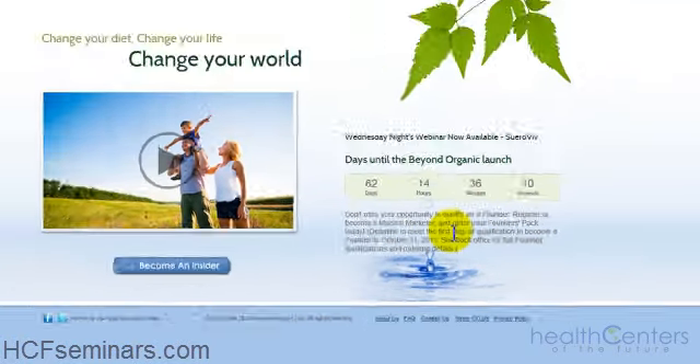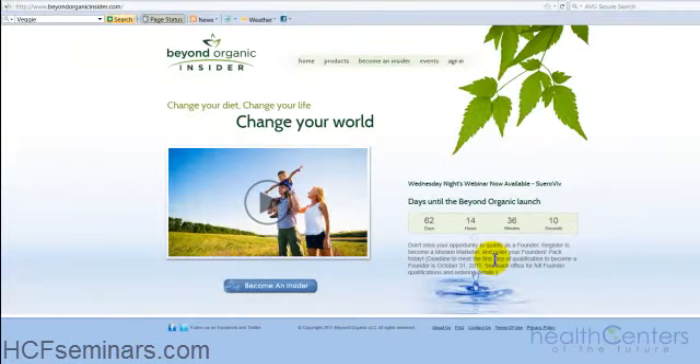So really quickly, let me show you how to become a founder in this company. Most of you are already Beyond Organic Insiders. Many of you have received an email, a phone call, or have been on a webinar with us, and now you want to not only learn more about Beyond Organic Insider — you want to start utilizing these products in your home and start sharing this information with others so that you can capitalize on the benefits of partnering with Beyond Organic.